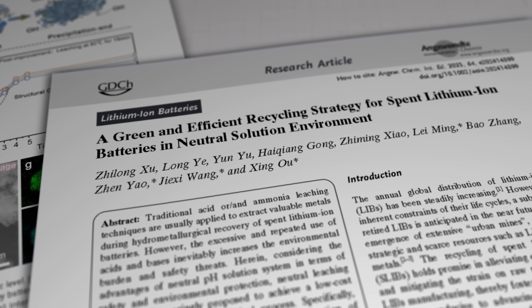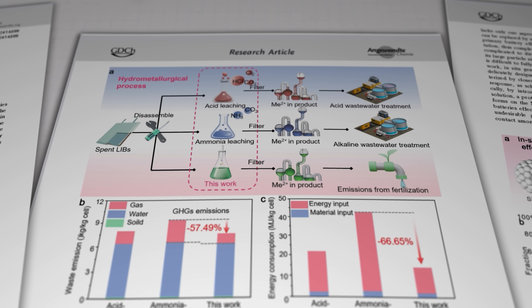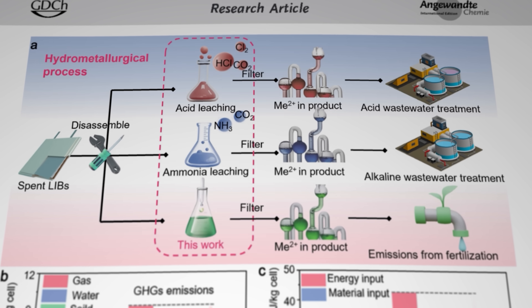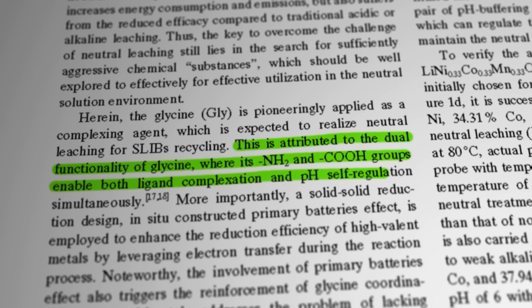The team from China's Central South University and the National Engineering Research Centre of Advanced Energy Storage Materials reckons they've achieved that using glycine, which is a very common and fairly benign amino acid. The challenge is to replicate the aggressive ability of hydrogen ions in acids and the very base attributes of ammonia to break down the metal-oxygen bonds that form inside the oxides in battery cathodes. Neutral reactants have been tried before, but they generally lack the energy needed to provoke an efficient reaction, so a pre-treatment step is required using high-temperature processes like chloride roasting and sulfuric acid roasting. That adds a bunch of additional energy requirements into the process — and you don't really want all that.